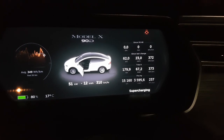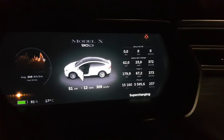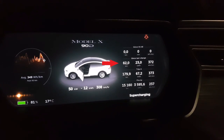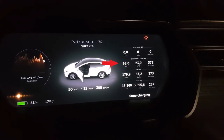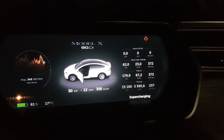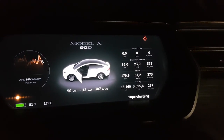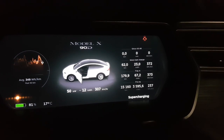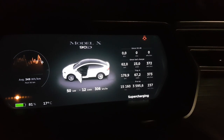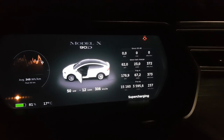Here's the consumption. As you can see, we are supercharging — 62 kilometers driven, we used 23 kilowatt hours, and we consumed 372 watt hours per kilometer, which is usually what we expect. We have driven less than 200 kilometers total so far, but it seems like around 370 watt hours per kilometer is where we'll sit.